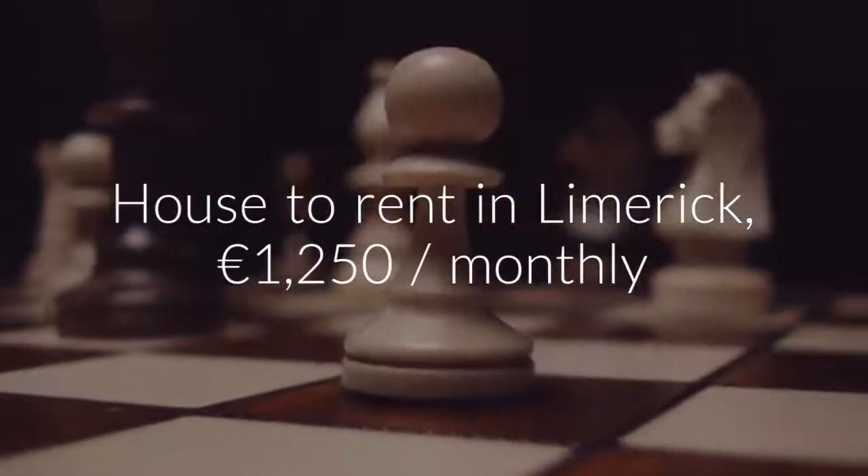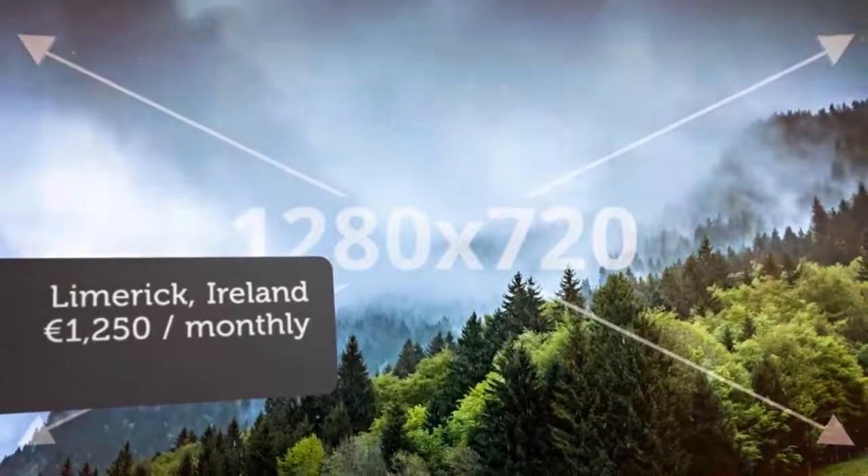The property is located just a few minutes' drive from Limerick City and the M7.